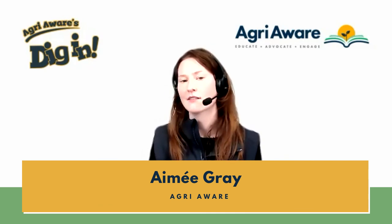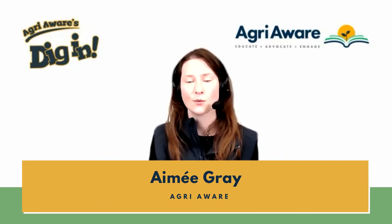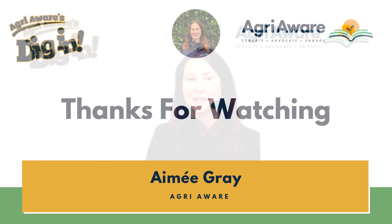That is everything that we have time for today. I will see you all at 11 o'clock next week where we're going to learn all about farm safety. Have a great weekend and I will see you next week. Bye!